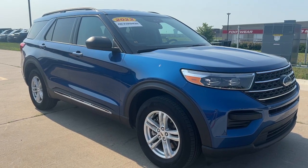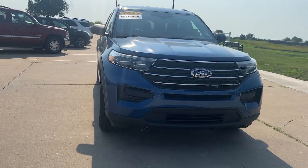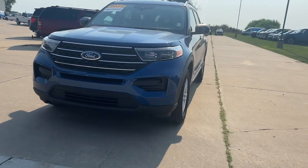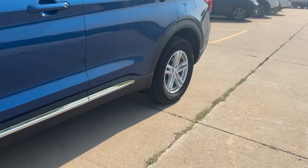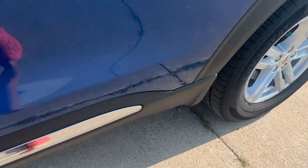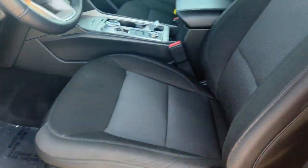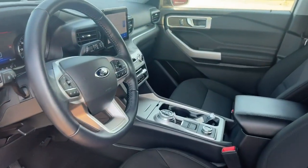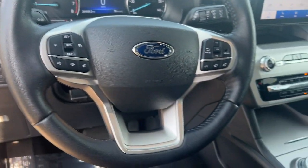Introducing the 2022 Ford Explorer. With less than 30,000 miles on the odometer, this vehicle provides excellent value. Take on every project with confidence in this spacious, versatile Explorer. This handsome mid-size SUV offers a solid, comfortable ride and options that let you customize capabilities such as towing and intelligent all-wheel drive.